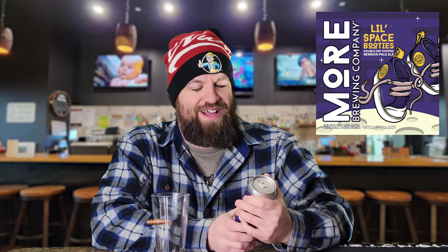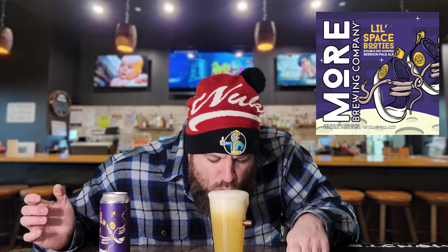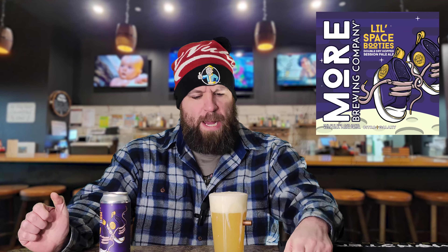Hello and welcome everyone to Friday Beer Reviews. I'm Kenny. Today we're taking a look at — is it really called More Brewing Company? — the Little Space Booties Double Dry Hop Session Pale Ale. It is currently a whopping 54 degrees in my basement, because we're in single digits if not below zero in Minnesota right now this week.